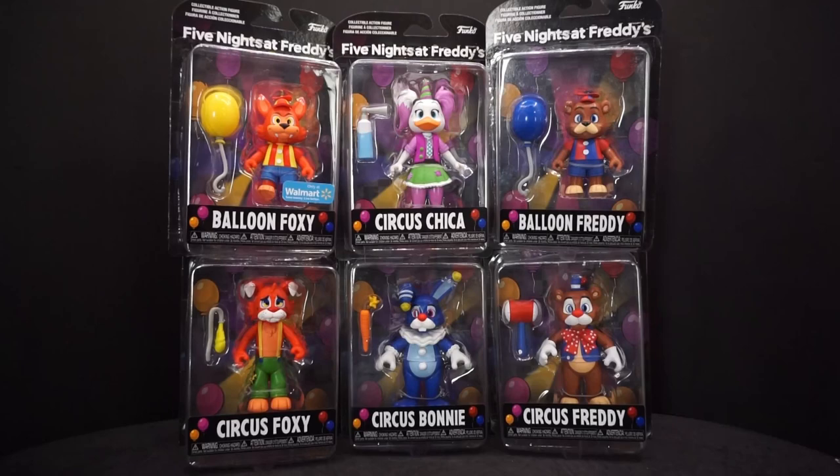Hey everyone, Averypawla here, and we have another Funko figure set to look at. This time it's Five Nights at Freddy's. I don't really know what series this would be from — supposedly these are part of an unreleased or upcoming game, but I really have no clue.